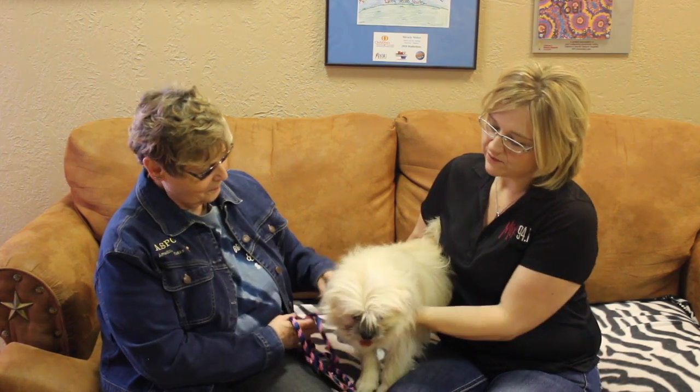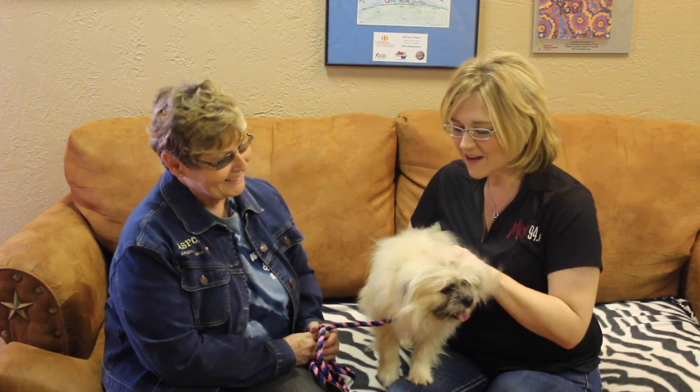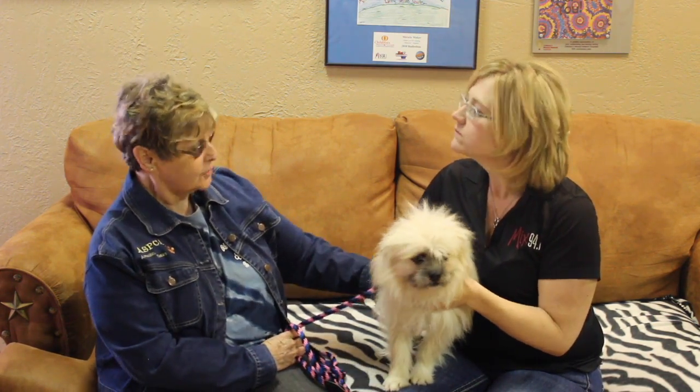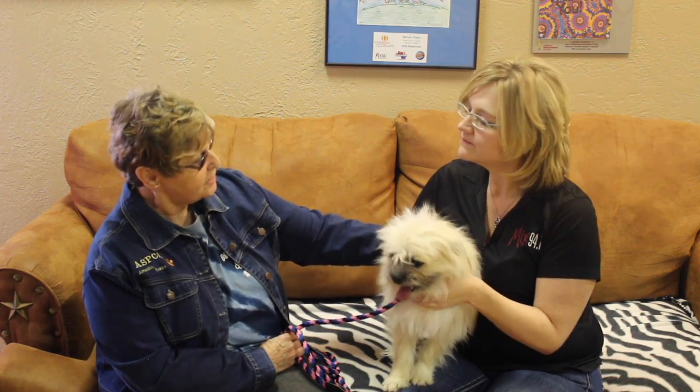If people are interested in this little furry, fun-loving guy — oh my gosh, he's just so great — how do they go about adopting? Well, come on out to the shelter. We're at 11901 South Coulter, and we're open from 12 to 5, Tuesday through Saturday. They can just come on out and see him, and if they're interested, do a pre-screen.